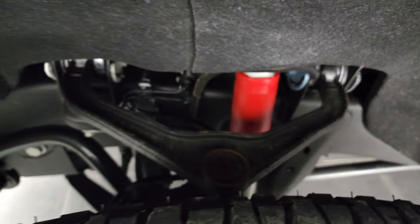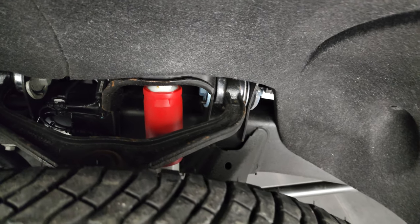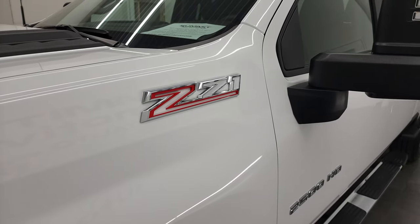Frame and underbody looks really good. It does have the Rancho shocks with the Z71 off-road suspension package and you get your Z71 badge on the fenders.